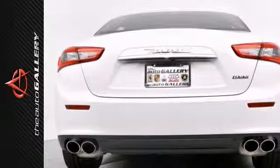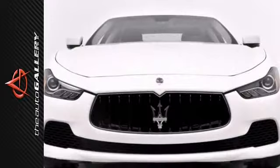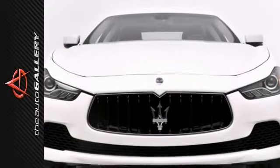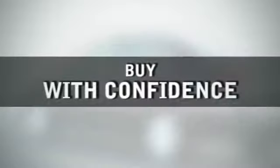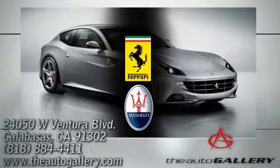Please don't hesitate to give us a call or visit our showroom with any questions you may have. Buy with confidence only at the Auto Gallery, conveniently located at 24050 West Ventura Boulevard in Calabasas, California.